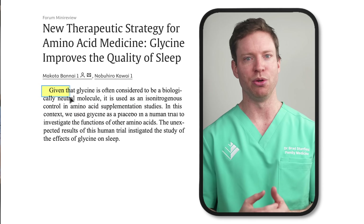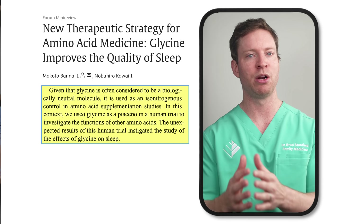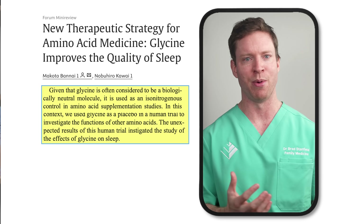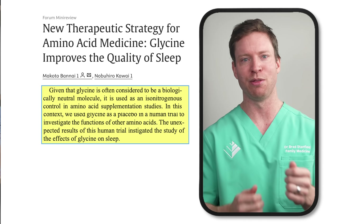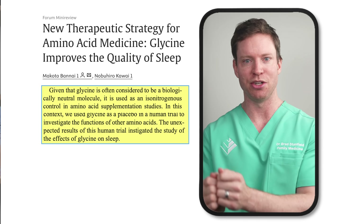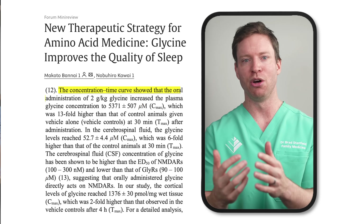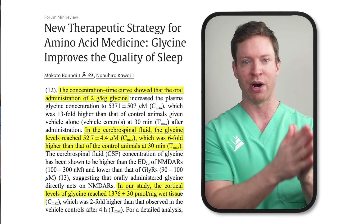Glycine is sometimes used as a control in studies looking at the effects of amino acid supplements, because it was thought to be biologically neutral — in other words, its effects on the body were considered relatively minor. But during one experiment, researchers noticed that those receiving the glycine placebo had unexpected changes. This pointed towards a possible impact on sleep, and researchers followed up by studying glycine in rats, where oral doses significantly increased glycine levels in brain fluid and tissue.